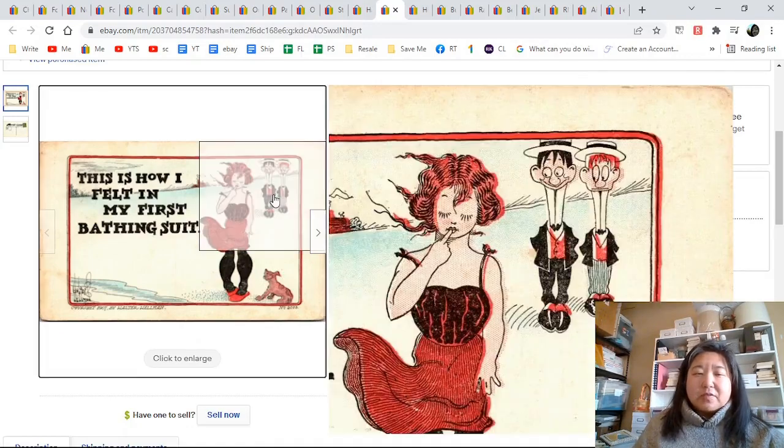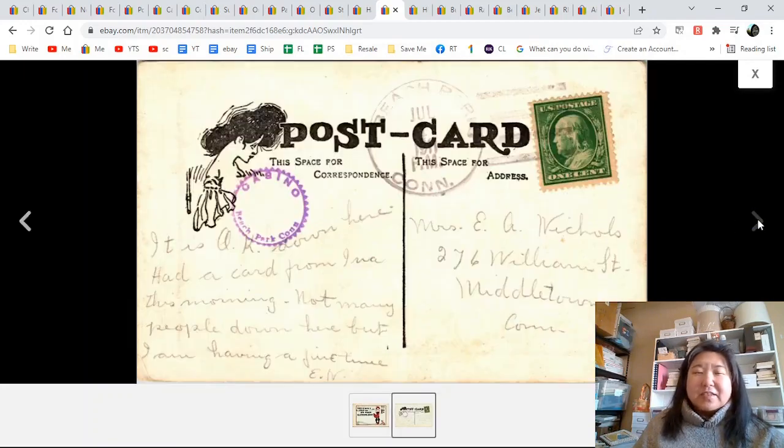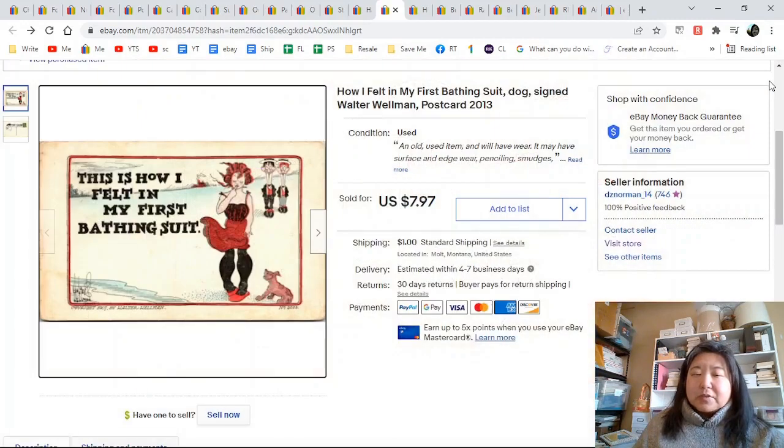How I felt in my first bathing suit — I mentioned there was a dog because some people like dogs. It's a nice bathing suit, though it looks like a dress. Here is the back and it went for $7.97.